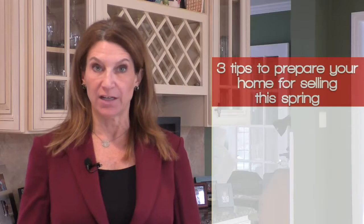Hi, it's Pam with the Pam Beterra Group with another Ask Pam. If you waited through the winter months to put your house on the market for spring, now is the time to get it ready. We have three tips to get your house ready to go.